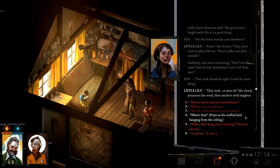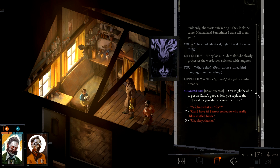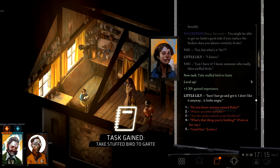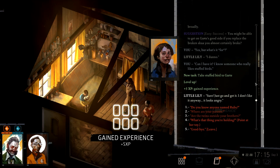'So what's that?' — pointing at the stuffed bird hanging from the ceiling. 'That thing? It's a crow,' she says, smiling proudly. You might be able to get the cartel's good side if you replace the broken square you almost certainly broke. I can't take the bird from them. 'So yes, but what is it for?' 'I don't know.' 'Can I have it? I know someone who really likes stuffed birds, but I'll ask — I won't take it forcefully.' 'Sure, just go and get it. I don't like it anyway, it looks angry.' Well, I guess I will take it then, if you don't like it.